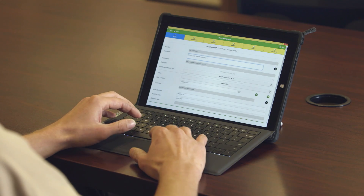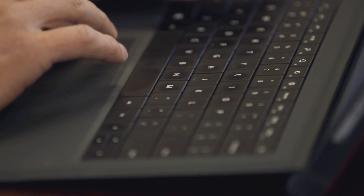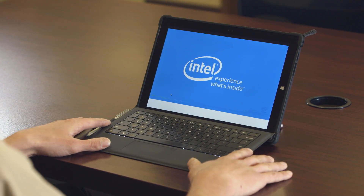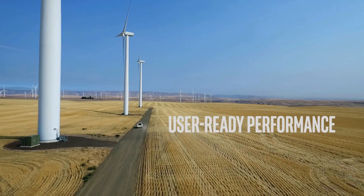Our IT counterparts in Spain were analyzing different tablets and validating some of them. If we analyze performance, we analyze memory, hard disk, and touch screen sensitivity. The Microsoft Surface Pro 3 was the number one, but we wanted to give users also the ability of choosing.